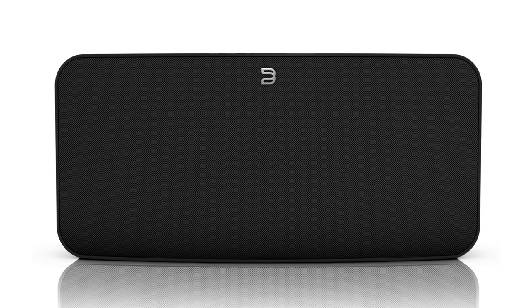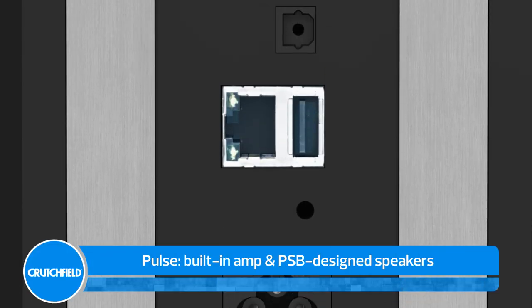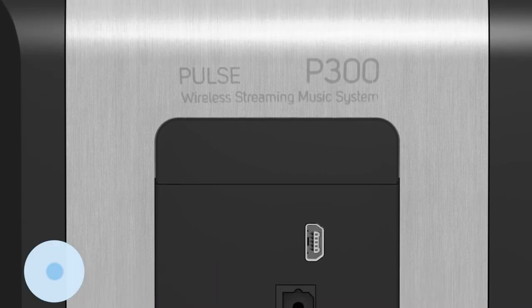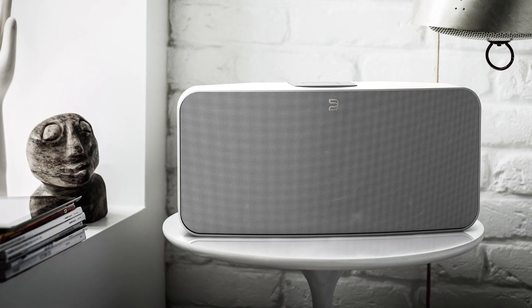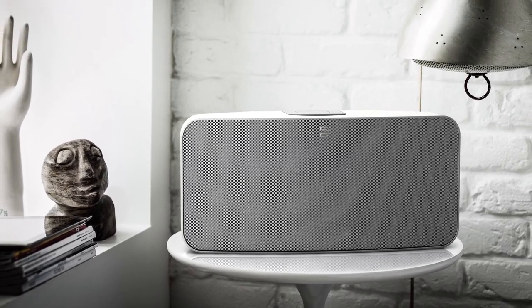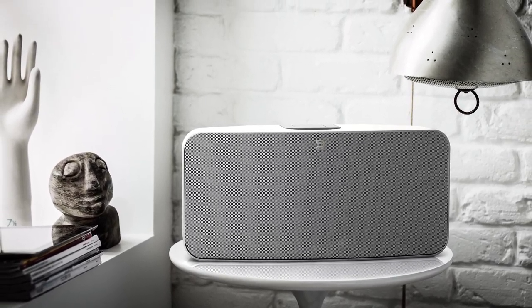The Pulse is an all-in-one player that combines the advanced technology of NAD digital music processing and amplification along with the speaker engineering prowess of PSB. It lets you play tunes from the internet and songs stored on a network computer or hard drive. It may be small, but its sound can easily fill an entire room.